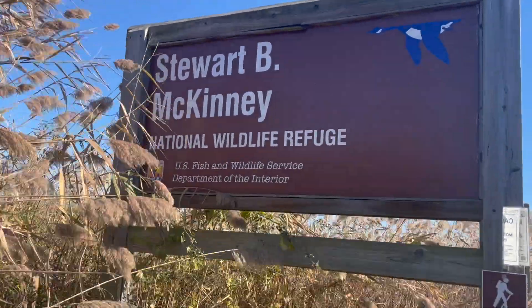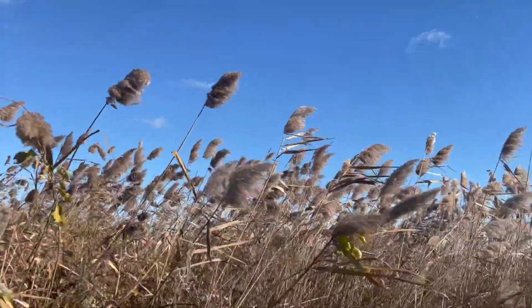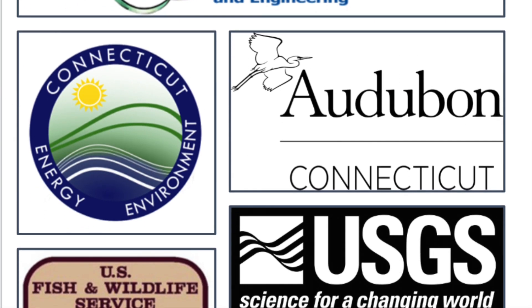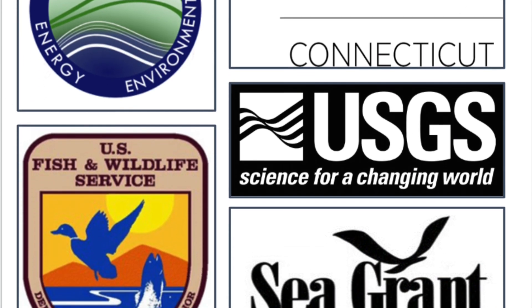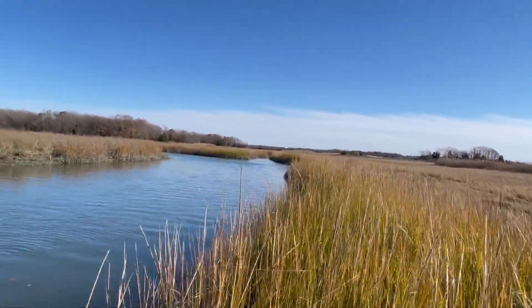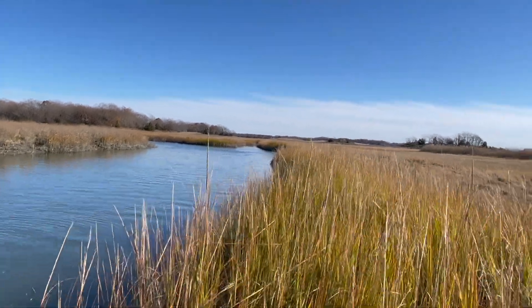We partner with state and federal agencies on many projects, working together to understand and restore marshes across the state. The people we work with have all sorts of experience, from working with animals, to working with people, to research. And you don't need a PhD to do science for a living. Science is for everyone who asks questions about the world around them and wants to find those answers.